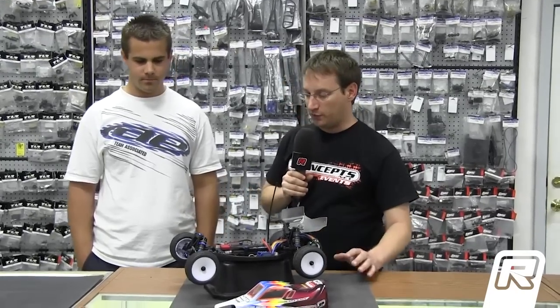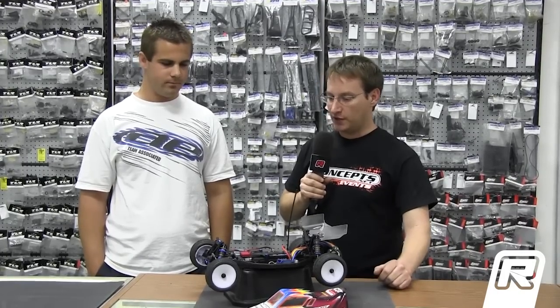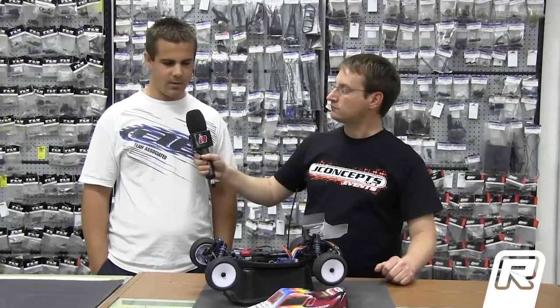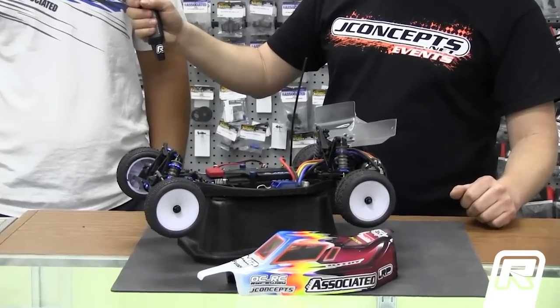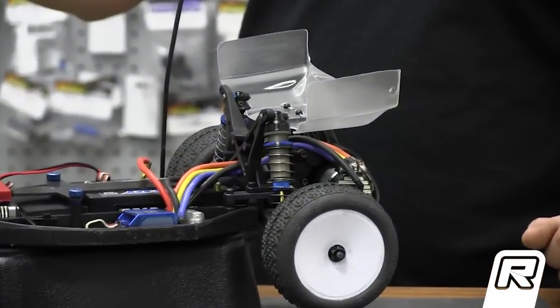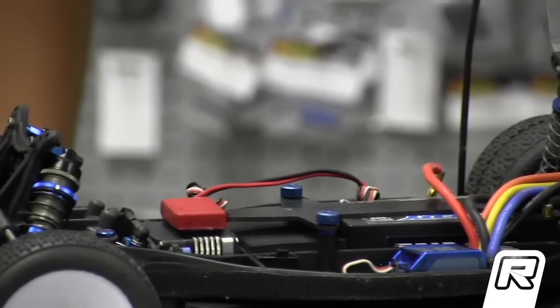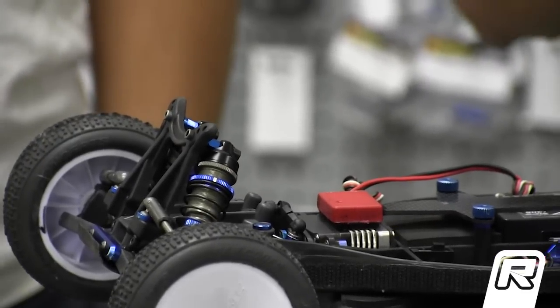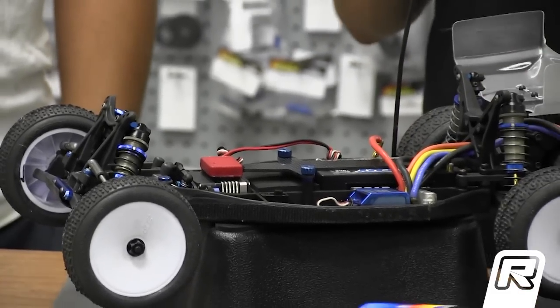Going into the setup, you've been running the big bore shocks for quite a while as prototypes with Team Associated — they just released them as the brand-new option part, factory team big bore shocks. What's your setup indoors? Basically we found that the two-hole pistons work really well — the 1.6 by 2. I usually always run 30 weight in the back, 32.5 in the front. The new Associated springs I just got are really good — I think I have greens in the fronts, whites in the back. Outdoors I might go up in oil a little bit, but other than that it's a pretty standard setup. You're at the inside hole in the rear arm, inside on the tower, outside on the front arm, inside on the front tower — that's pretty standard.